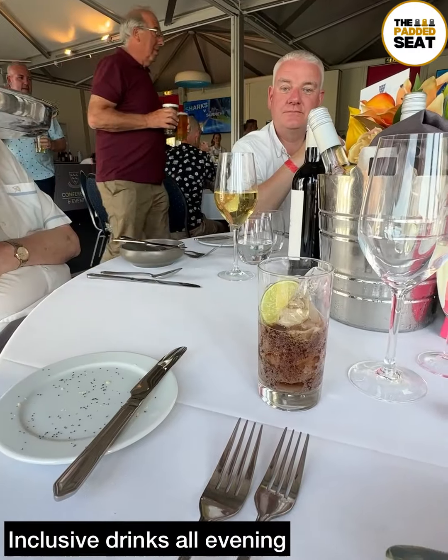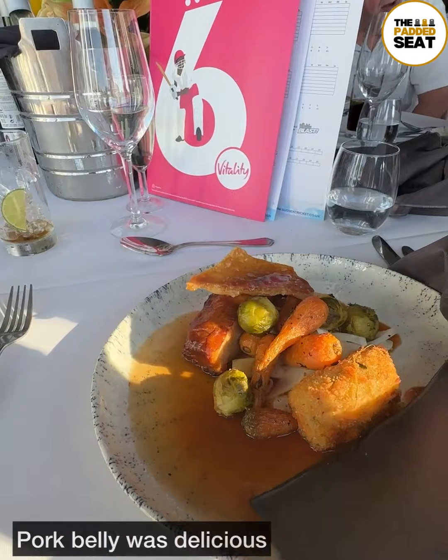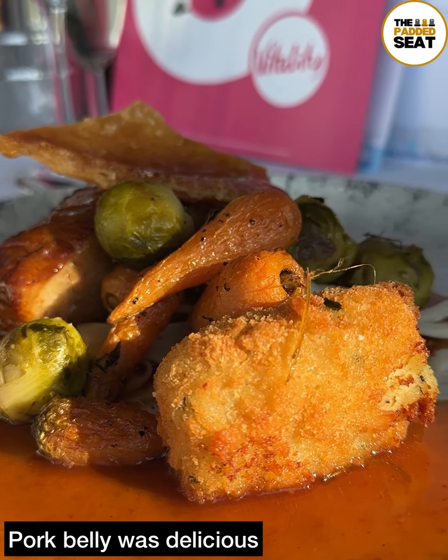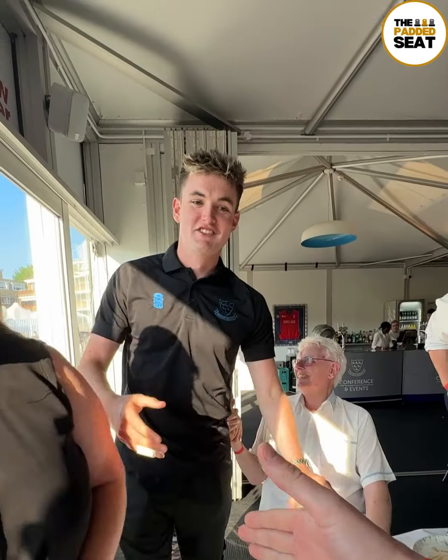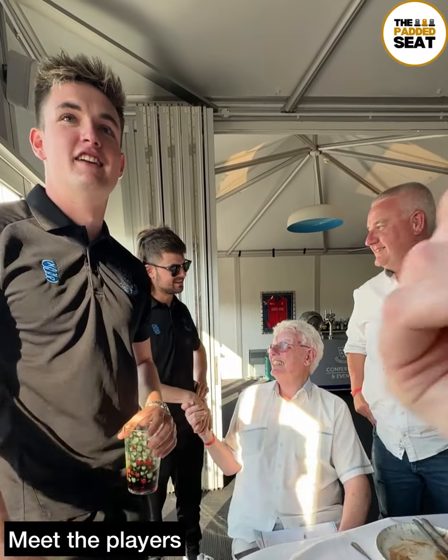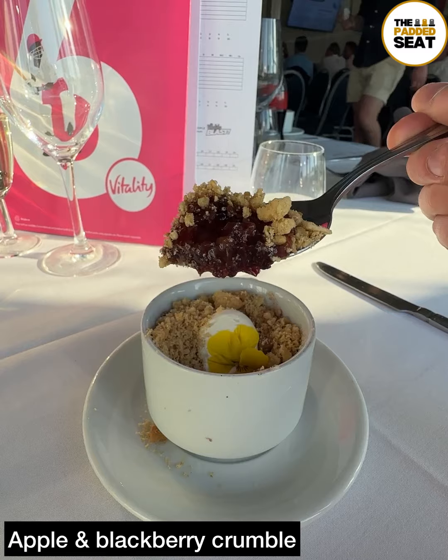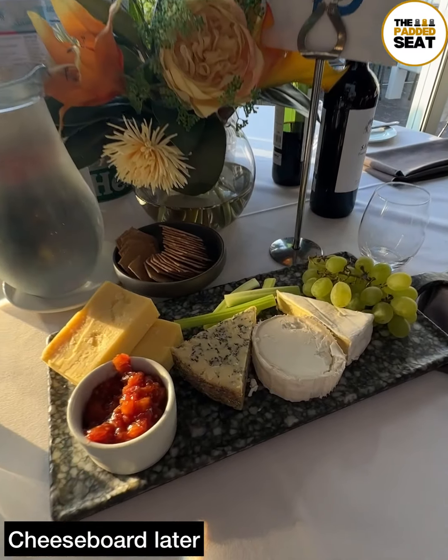All afternoon and evening there were inclusive drinks. And for main course it was pork belly, and this was the pick of the courses. As we were tucking in, a couple of the Sussex players made their way into the lounge for a meet and greet and a photo opportunity. The apple and blackberry crumble for dessert was really tasty. Then later on there was a cheese board as well.